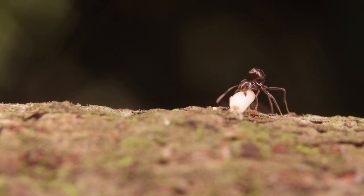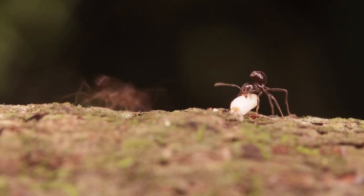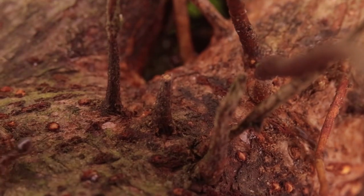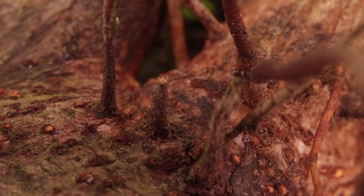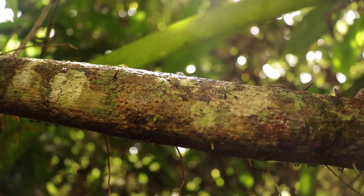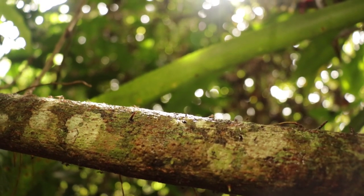We never cease to be amazed at the capacity ants have in selecting and transporting just the kinds of seeds that they want to cultivate. For millions of years, in a variety of habitats and continents, ants have been successful architects and farmers. Being small is not a problem when you can work efficiently as a team.